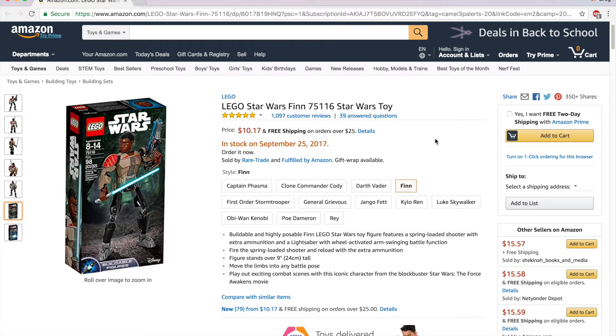Welcome back. Today I've got another Amazon LEGO deal of the day to share with you. This one is on LEGO Star Wars set 75116, Finn. This is a 98-piece set that came out back in 2016, originally sold for $24.99, and right now it just hit its lowest price ever on Amazon — it's selling for $10.17 through a third party, and it's in stock as of September 25th, 2017.